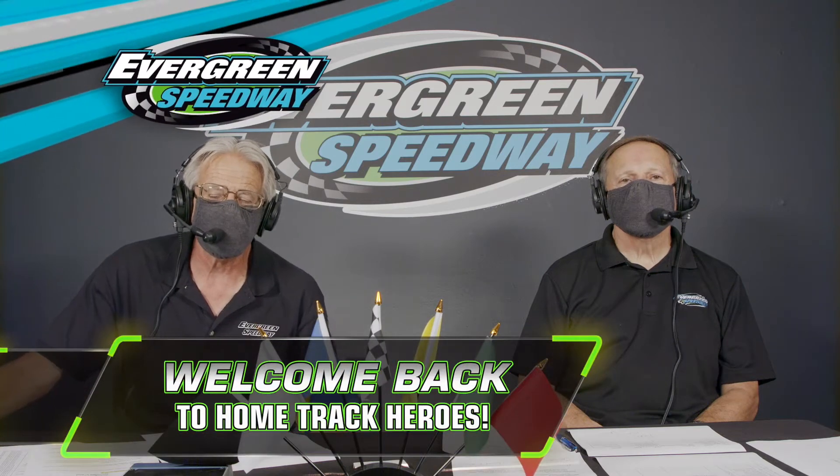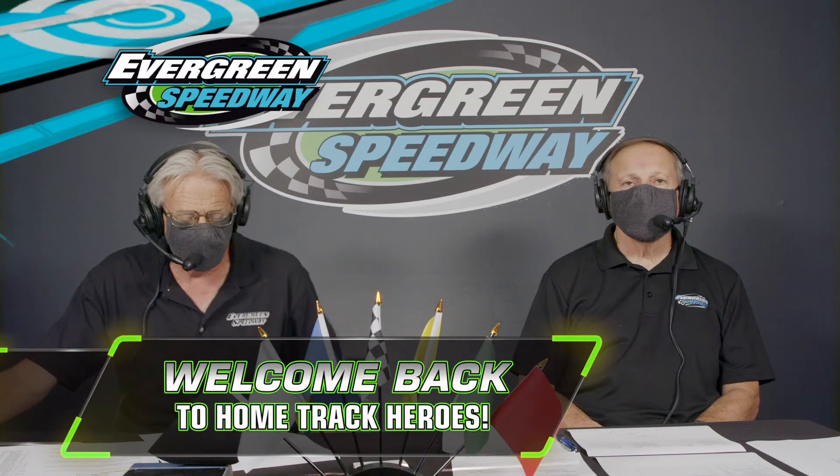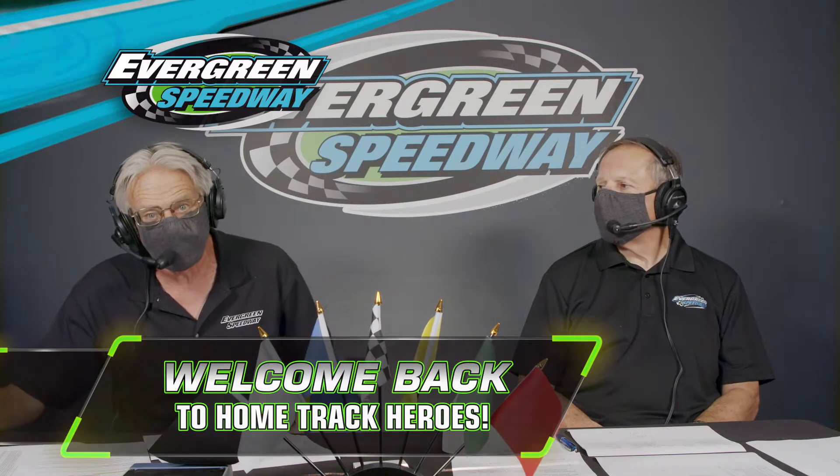All right, we're back. Home Track Heroes here on CW11 from Evergreen Speedway. Coming up, our Franks Radio Service Outlaw Figure 8 main event, 25 laps. And I want to remind you, this is sponsored by BECU, the Boeing Employee Credit Union. They believe in people over profit. BECU, altogether different.